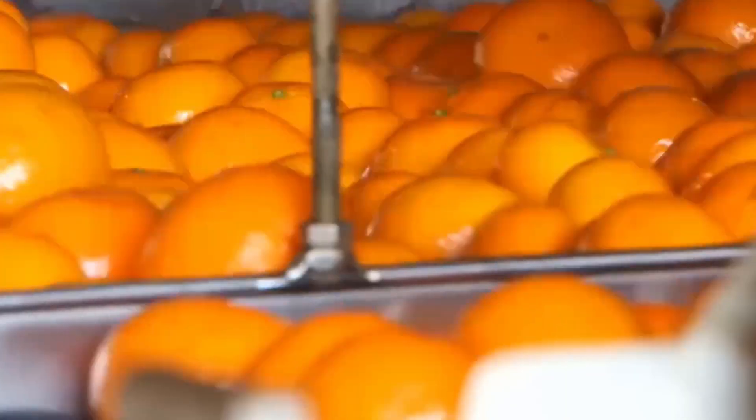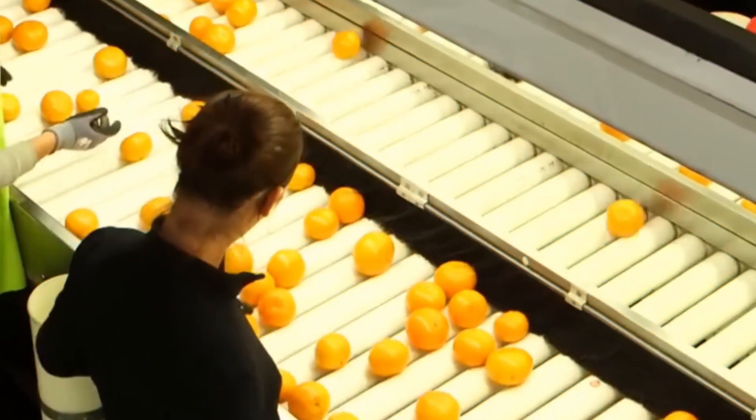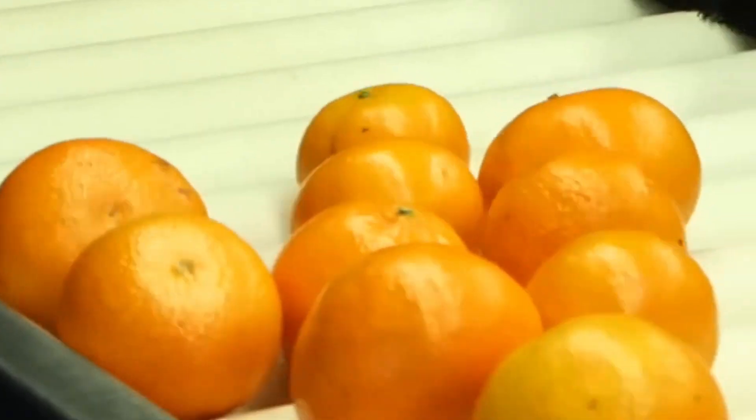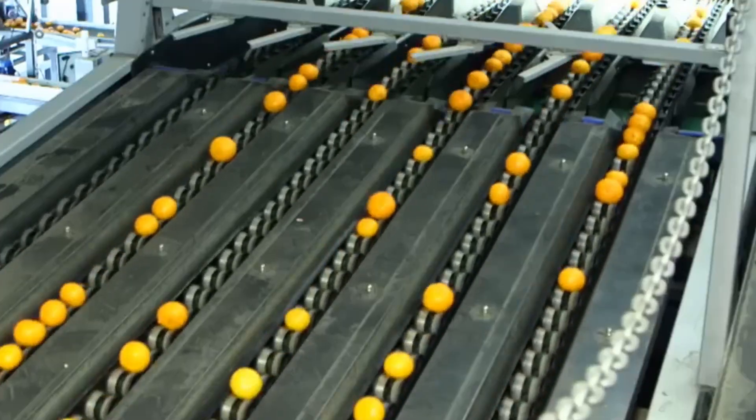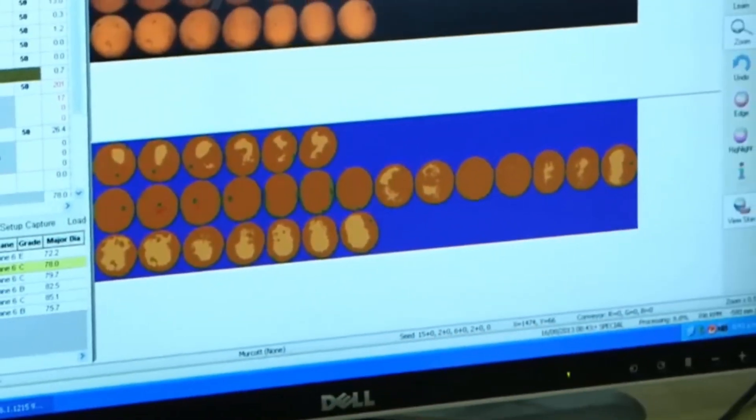Grading ensures that only the best oranges are used for juice production, while any substandard ones are set aside for other purposes. The oranges are sorted according to size and color, and any that are bruised or damaged are removed to ensure the juice is of high quality.